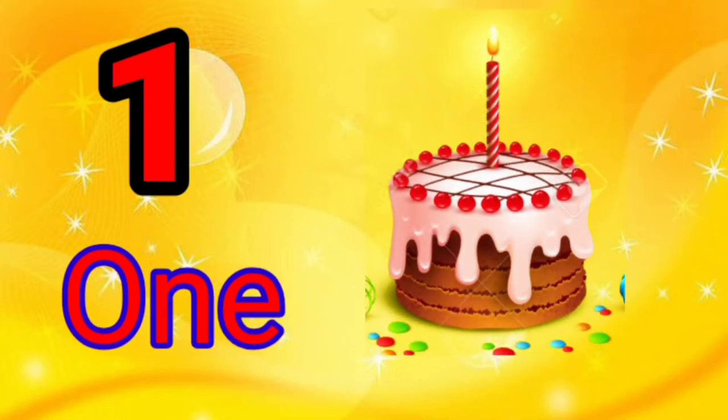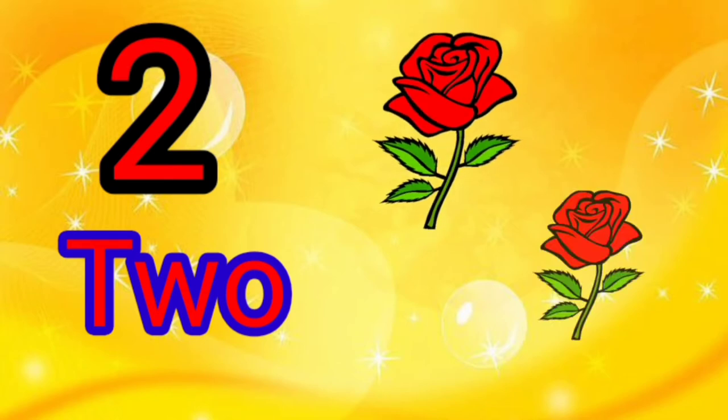1 — O, N, E. This is 1 cake. 2 — T, W, O. There are 2 roses. 1, 2.